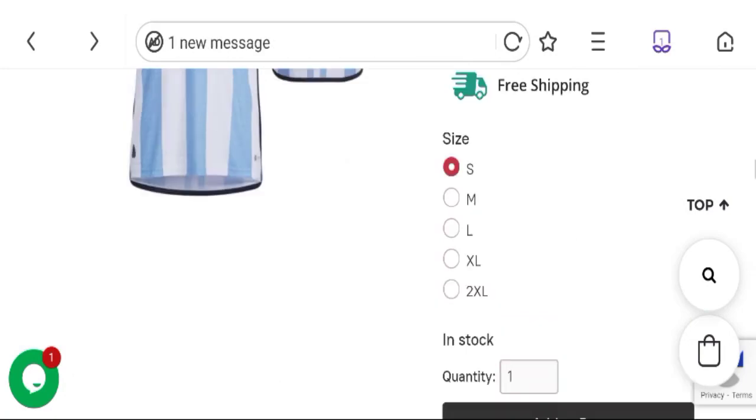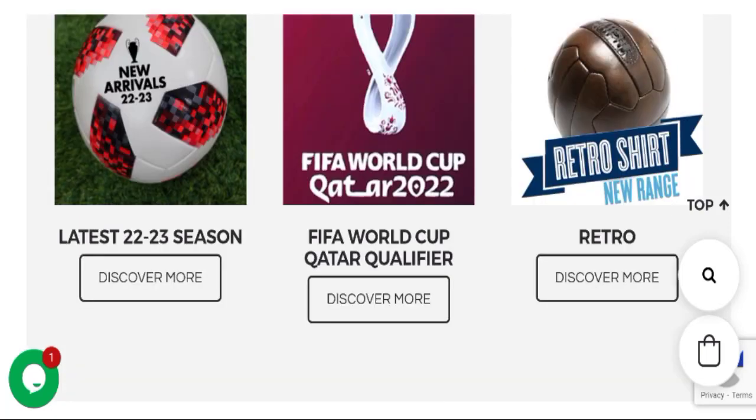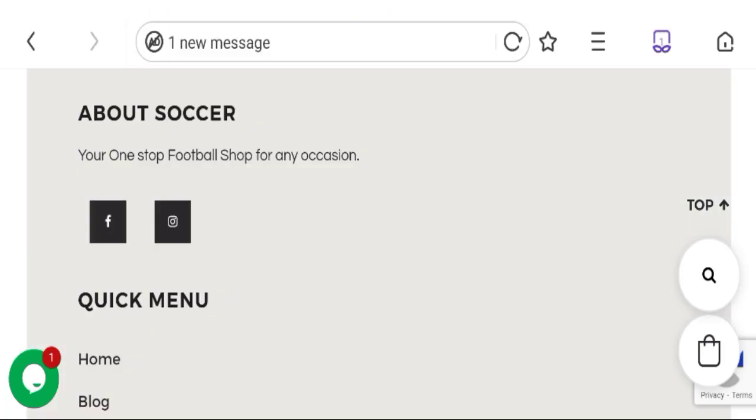Now talking about Football World Store reviews: no customer reviews are available on the site, which is a very bad sign. The trust index score is 35, which is a bad trust score, and the business trust ranking is 62.4 out of 100, which is a medium trust ranking. According to research: old domain, strong social media account, and medium trust ranking, but no customer reviews and a bad trust score.